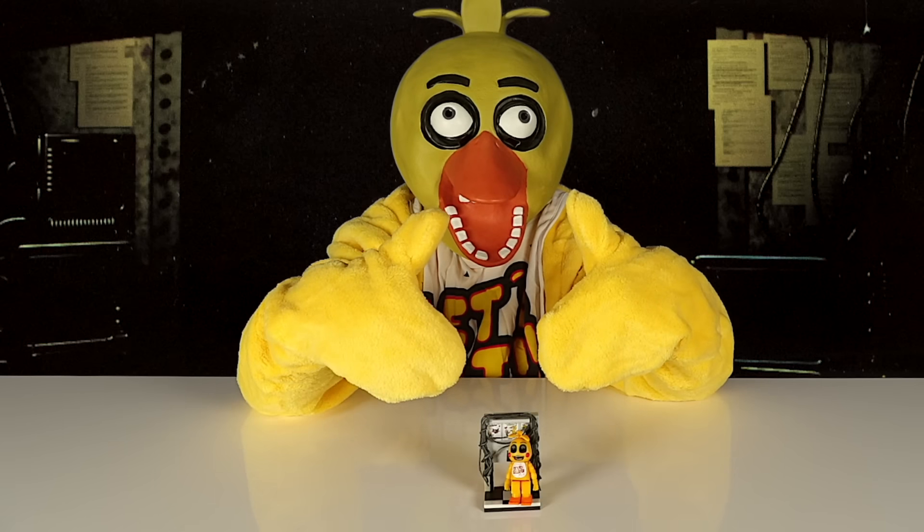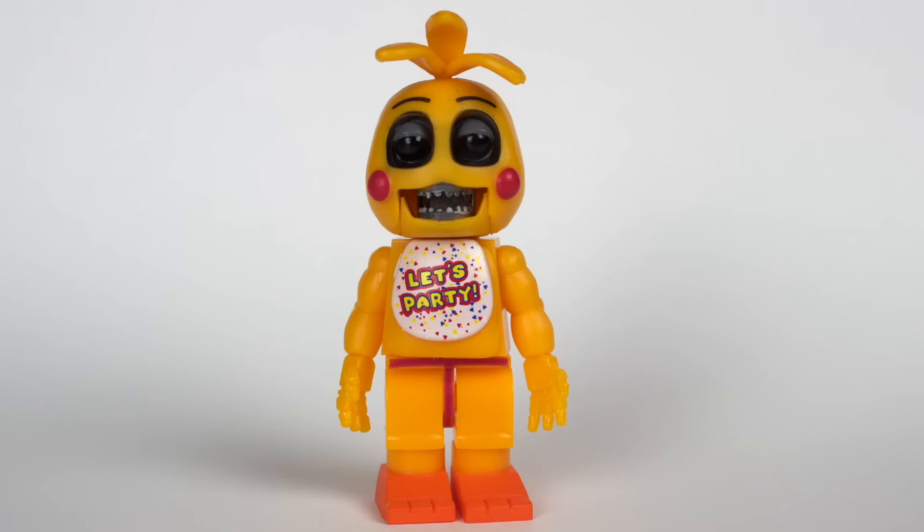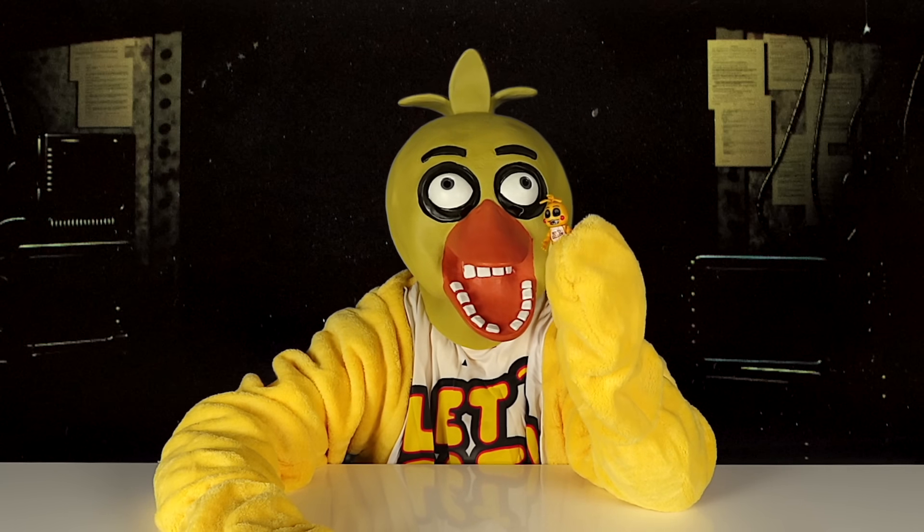I'm going to put it together and I'll come back when it's finished. Here it is all put together. Here's Chica — she already comes assembled. Chica's arms, legs, and head can move.